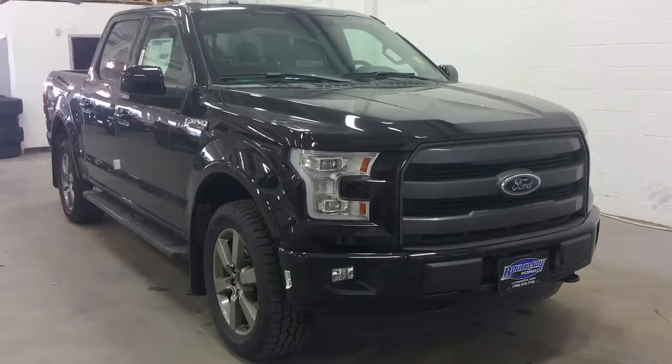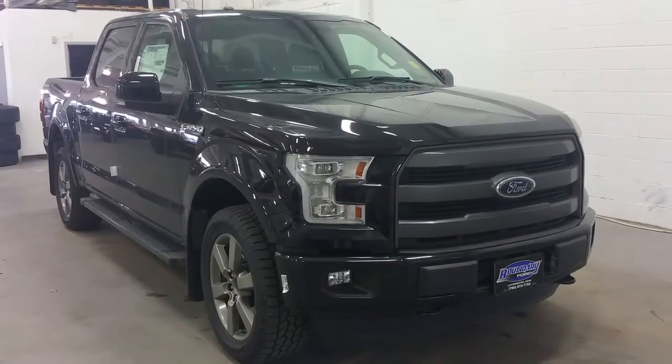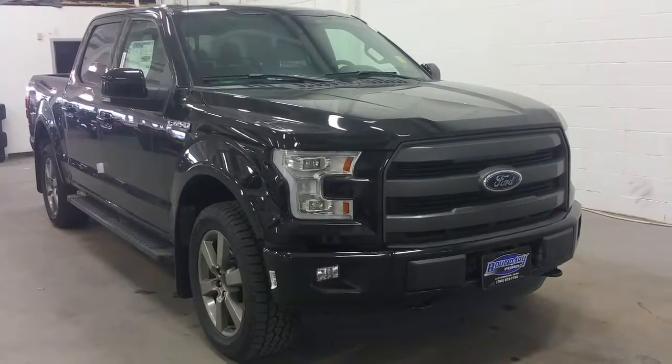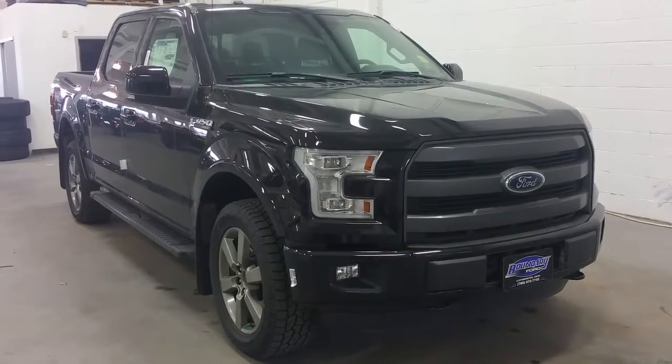Shadow black in exterior color with a black front grille, color matched front bumper, rear bumper, handles, mirror caps, and gray accented running boards with 20 inch gray accented wheels and heavy duty Boundary Ford mud flaps.